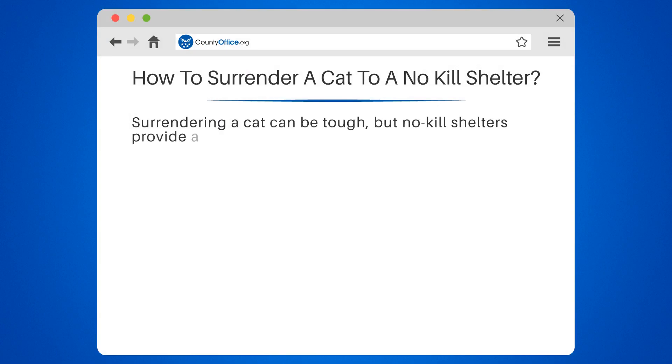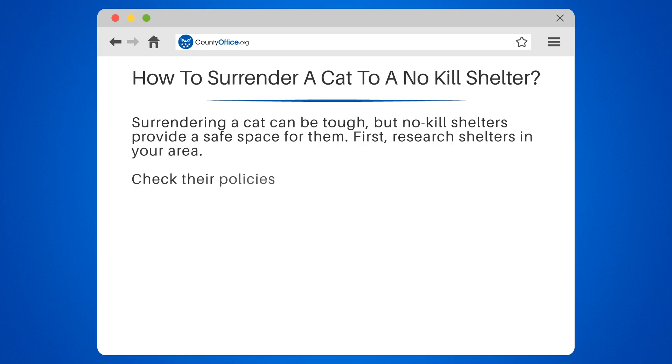Surrendering a cat can be tough, but no-kill shelters provide a safe space for them. First, research shelters in your area and check their policies and requirements.